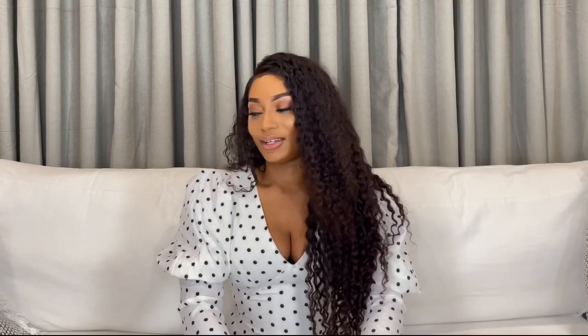Please hit the notification bell so you can get notified when I post new content. You can also follow my Instagram page, Nancy underscore new, where I post regularly every week or sometimes twice a week. Today's video is going to be all about a Pretty Little Things spring haul. Spring is almost here, so I decided to do this video showing you a few things I picked out from Pretty Little Thing.